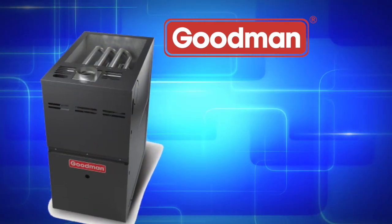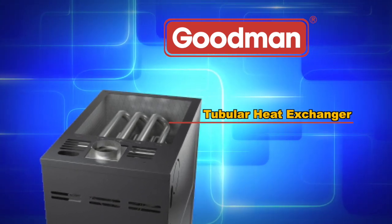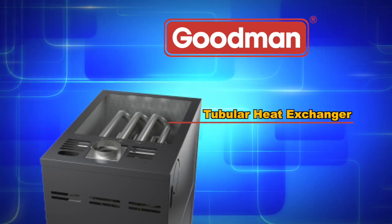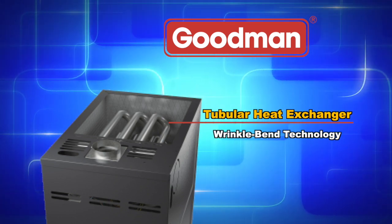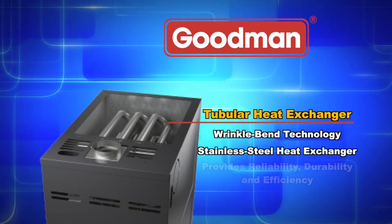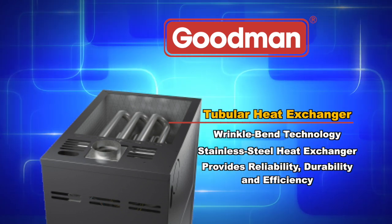The aluminized steel tubular primary heat exchanger featured in Goodman brand gas furnaces is one of the most essential components in a gas furnace's performance. This distinctive heat exchanger employs wrinkle bend technology which results in an extremely durable heat exchanger. Paired with a stainless steel secondary heat exchanger, this combination provides reliability, durability, and efficiency.